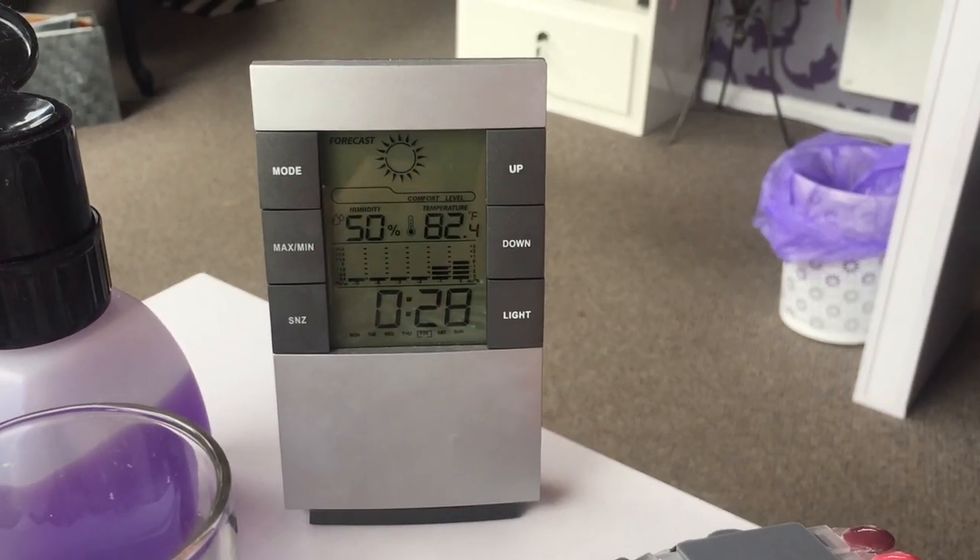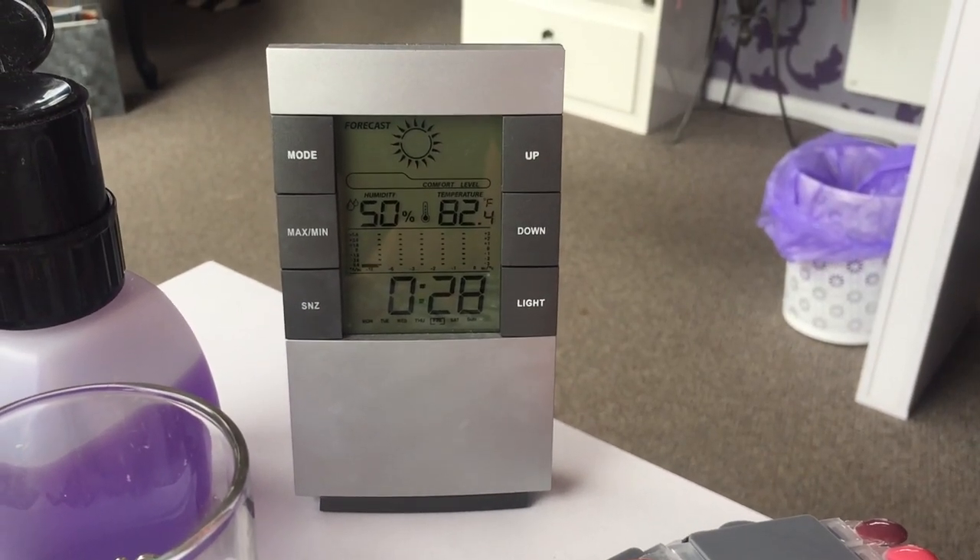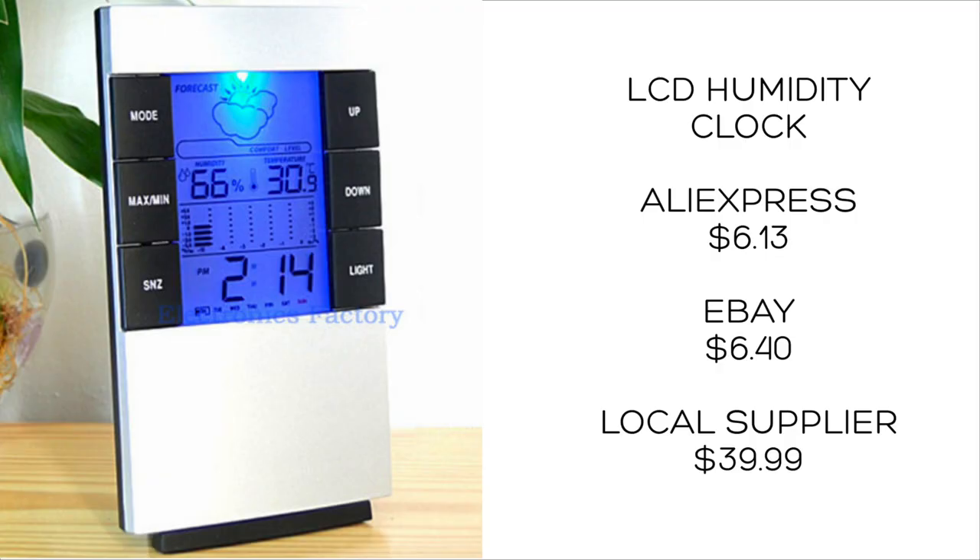This LCD clock tells the time and also tells me the humidity, which is really good to know so I can make sure the glue is working correctly or I'm choosing the right glue depending on the humidity. That was $6.13, and $6.40 on eBay — similar price — but if I'd bought this locally from a beauty supplier it would have cost $39.99. Big savings getting it from AliExpress.